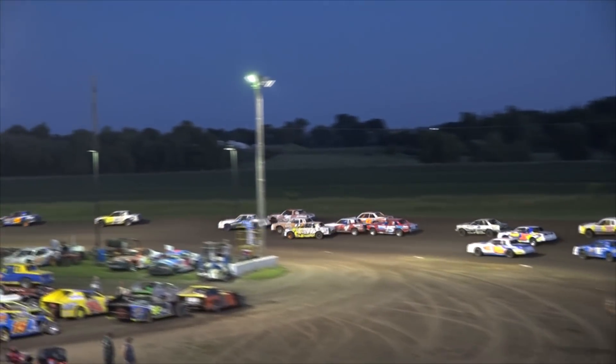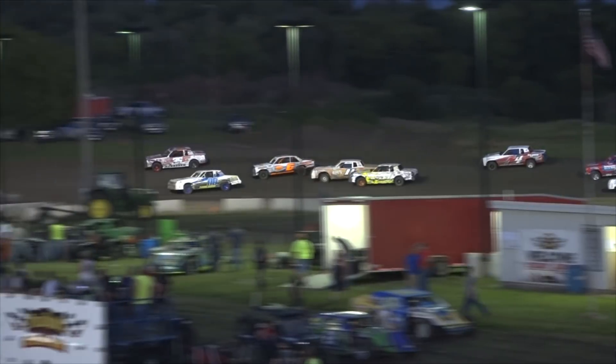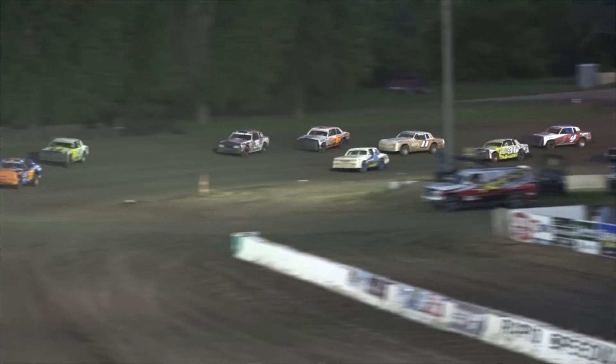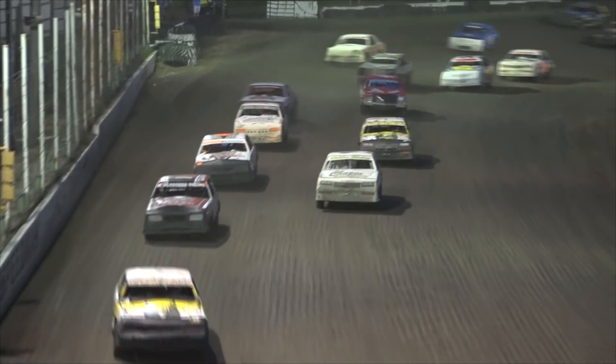Everybody's through turn one A-OK. Everybody's through turn two for the most part, and when it's all said and done, your front row is running one and two. Colton Aarons followed by Alex Wirtzma. Brian Mulder in that third spot. Here comes Brady Klaassen in the 35K.